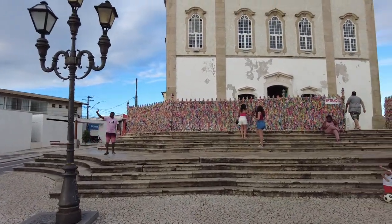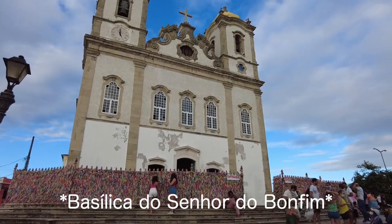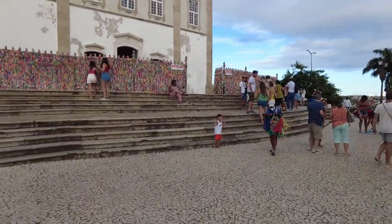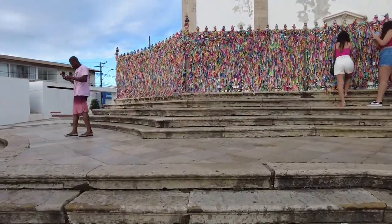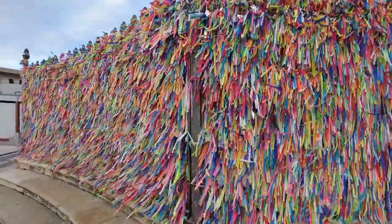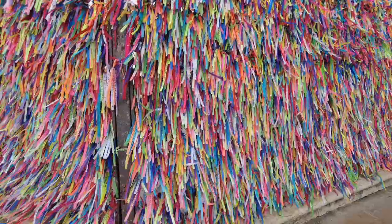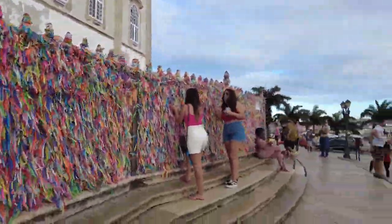The last stop on the trip is what I believe is the most popular basilica in Salvador. If you get up close, you'll see these ribbons. The legend is you tie the ribbon either to this fence or to your wrist, and when it falls off your wish will come true — so when you tie it, make sure you make a wish.